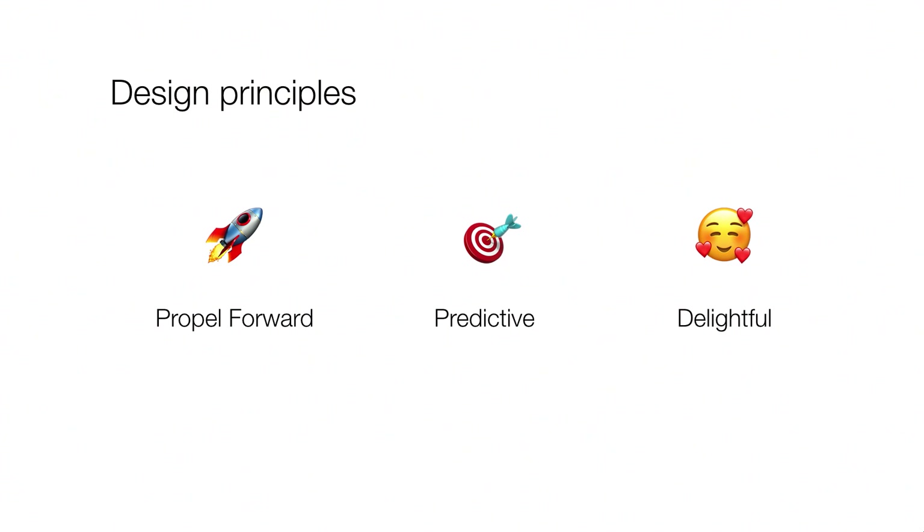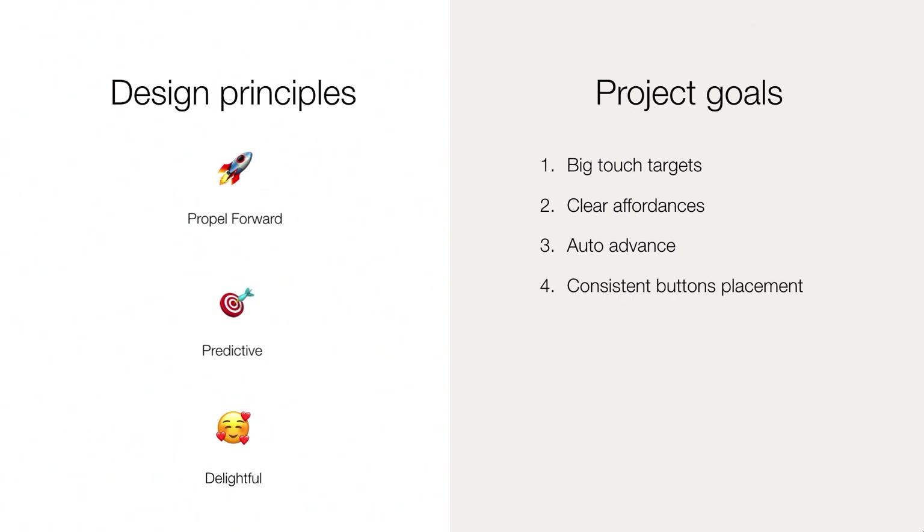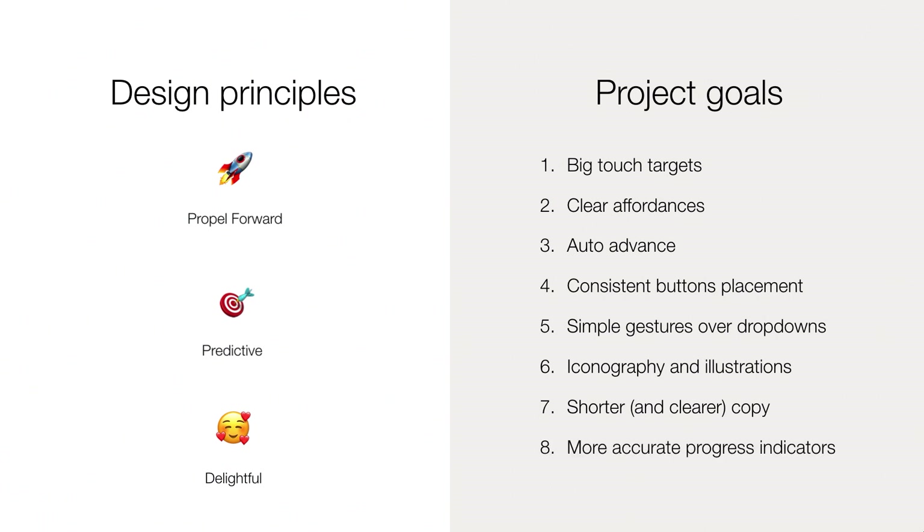From those principles, we defined our project goals: big touch targets because thumbs are bigger than a mouse pointer; clearer affordances because thumbs often cover up the UI when you interact; auto-advance when done with a question because precision scrolling is super annoying; consistent button placements to minimize physical work; simple gestures over dropdowns; iconography and illustration so users can grok concepts without reading every word; shorter and clearer copy; and accurate progress indicators so they know how much is left. Mobile-first is different to mobile-friendly, and I think mobile-first UI is just what users have come to expect.